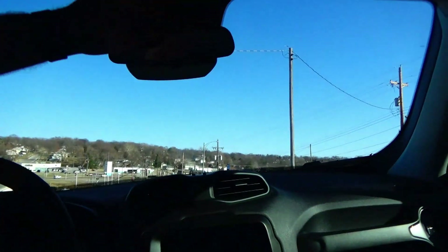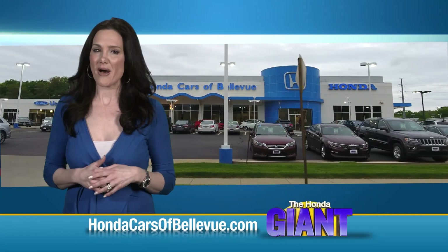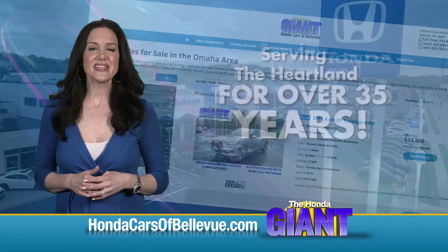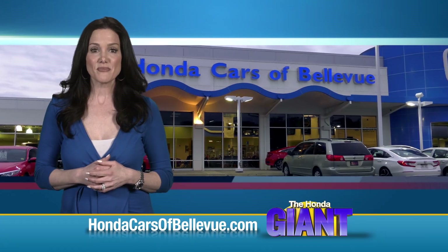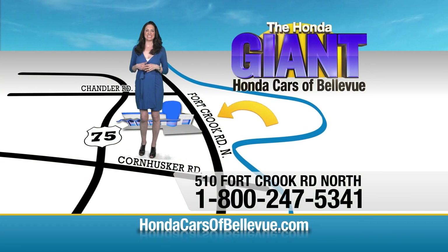Day-night mirror and map lights. Thanks, Brian! Find this and many more quality pre-owned vehicles at hondacarsabellevue.com — serving the heartland for over 35 years, one happy Honda customer at a time. Honda Cars of Bellevue: one small step off the Kennedy Freeway, one giant Honda savings door.